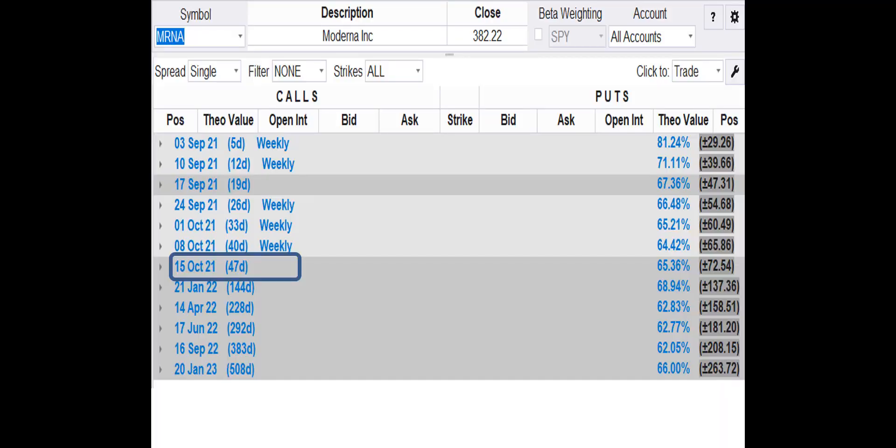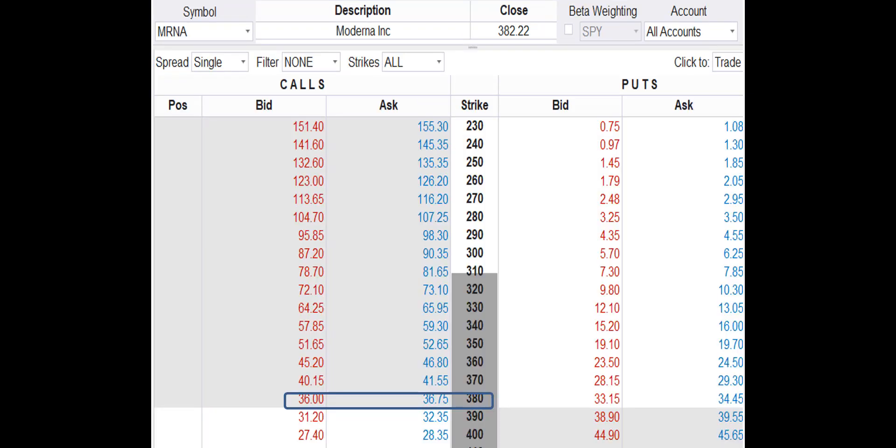Since the trend is up, we want to buy a call. mRNA has 12 option chains to choose from. We're going to use the October 15 option chain. Right now, the October 15 options have 47 days to expiration. Here's most of the mRNA option chain for October 15. mRNA closed at $382.22 on Friday.